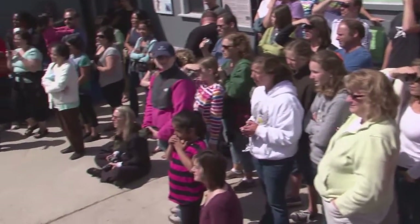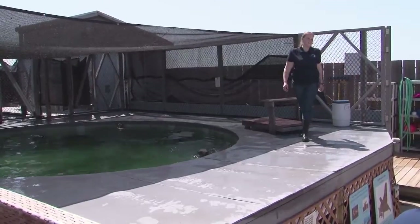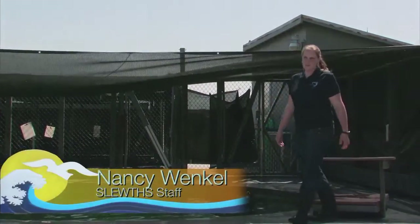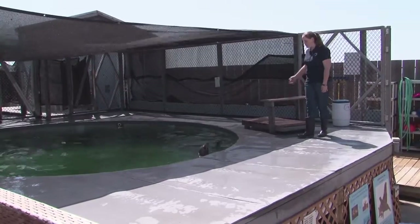Good afternoon everybody and welcome to the sea lion demonstration portion of the Moss Landing Marine Labs open house. My name is Nancy and I am one of the researchers here at the SLUICE Project, and I want to introduce you guys to my friend Saki.